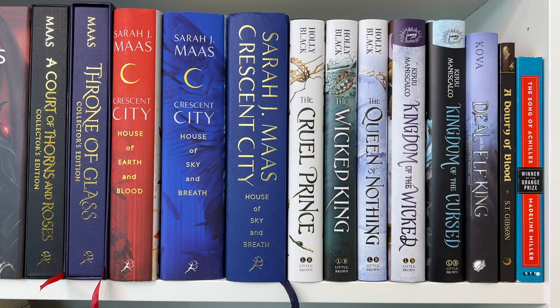Then I have the Folk of the Air series by Holly Black: The Cruel Prince, The Wicked King, and The Queen of Nothing. This is my favorite YA fantasy series — I loved it so, so much and read it for the first time maybe a month or two ago. Cardan Greenbriar is everything. Then I have the Kingdom of the Wicked series by Kerri Maniscalco — Kingdom of the Wicked and Kingdom of the Cursed. I've only read Kingdom of the Wicked and I liked it but didn't love it. I really hope I like Kingdom of the Cursed more — I know a lot of people say it's a little more grown up and new adult. The third book Kingdom of the Feared is coming out in the fall.